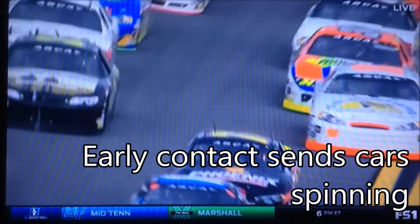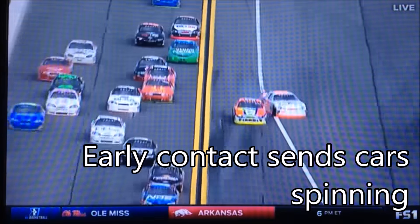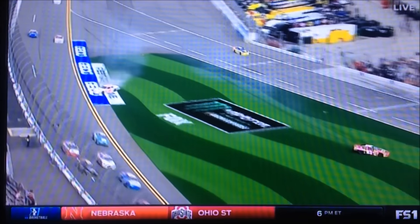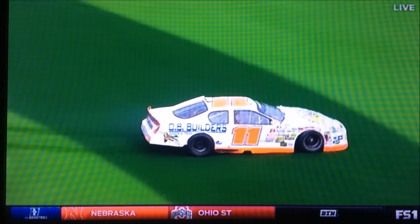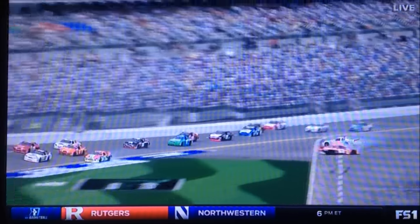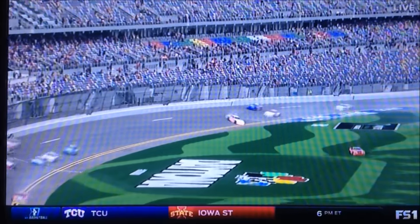Inside of the 11, got a little bit sideways there, and then there was contact. The 34 of William Wallens was trying to give him some extra room and ended up bouncing off of the 11. The 83 had a little bit of help from behind, turned him around. Could have been a lot worse. We had a big one on the second lap last year, so we dodged that one.